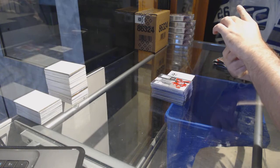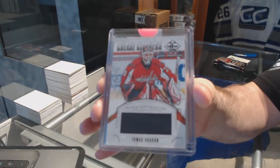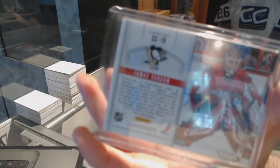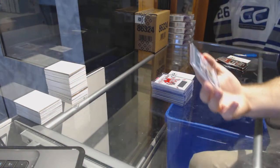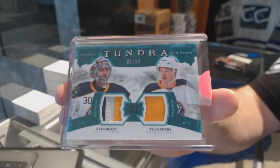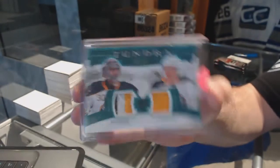For the Pittsburgh Penguins, numbered to 99, Crease Cleaners — Thomas Vanek. And numbered 1 of 50, a Tundra Tandems dual patch for the Buffalo Sabres featuring Ryan Miller and Tyler Ennis.